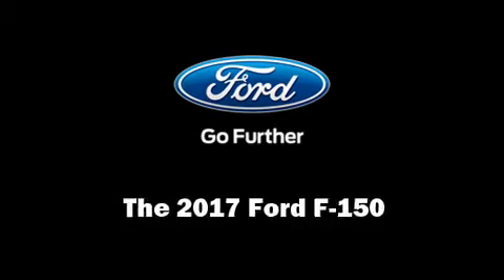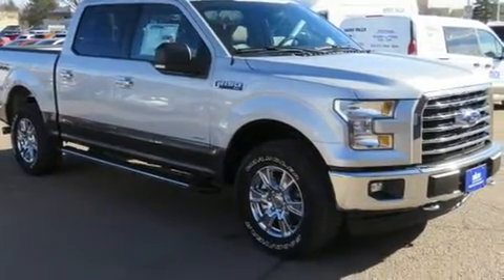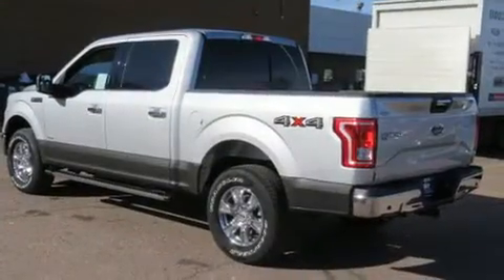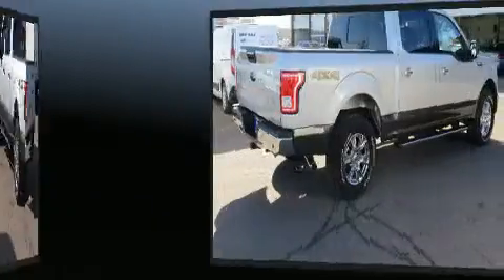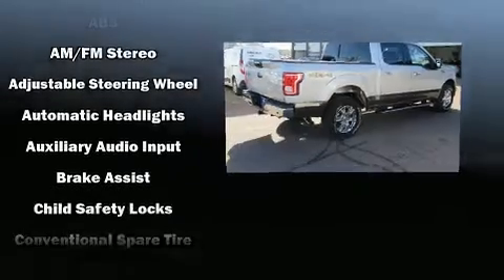You can expect a lot from the 2017 Ford F-150. Smooth gear shifts are achieved thanks to the refined six-cylinder engine, and for added security, dynamic stability control supplements the drivetrain. Four-wheel drive allows you to go places you've only imagined.